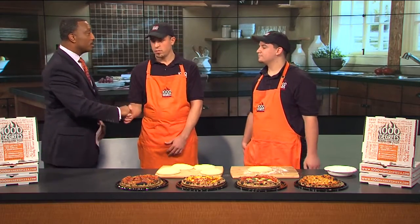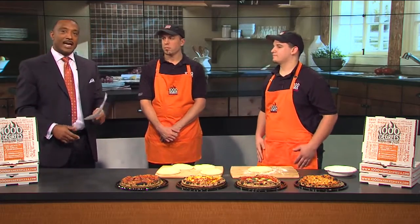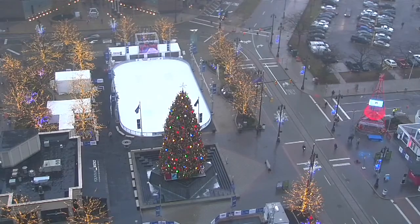Thank you so much for stopping in. I'm looking forward to eating your pizza and stopping in the restaurant — one in Livonia, one in Allen Park. After the break, Chris Edwards will take a look at your 7 First Alert forecast and let us know how long this fog is going to stick around.